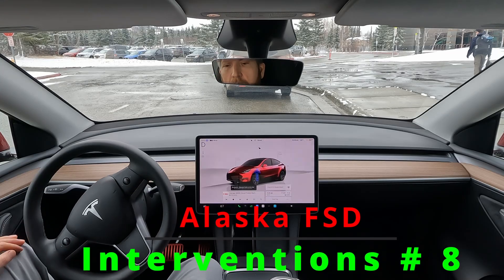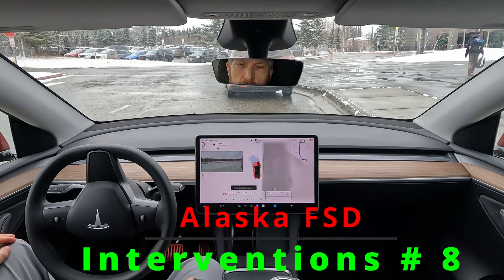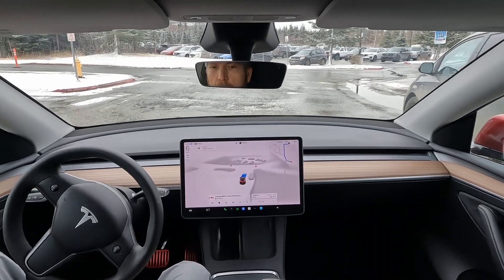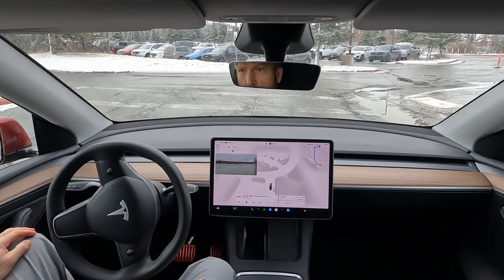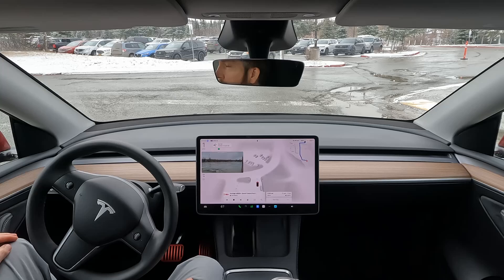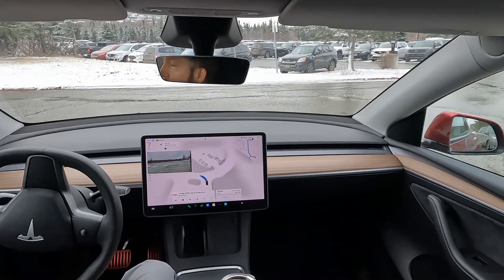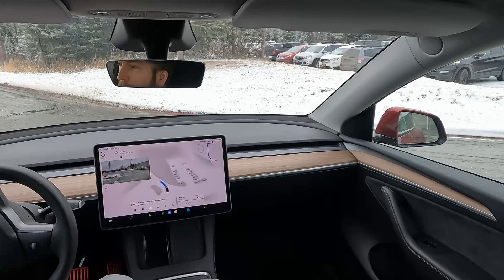Hey everyone, welcome to Energize. This week we have an intervention, an illegal maneuver, some lagging in processing, and some roadmap data that inhibited FSD. Stick around and check out some of the fails this week.